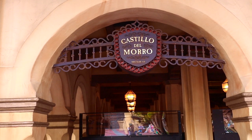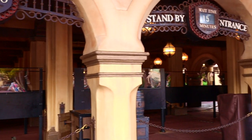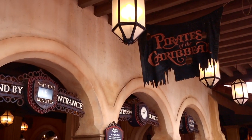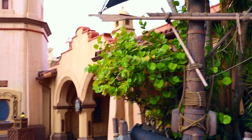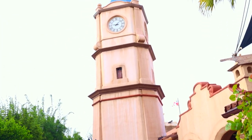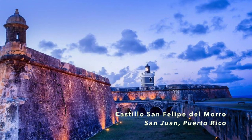The attraction is housed in a Spanish fort called Castillo del Morro, or Castle of the Hill. Different adaptations of the fort were used in other Disney parks. Here at Walt Disney World, Castillo del Morro was modeled after a 16th century fortress in Puerto Rico.